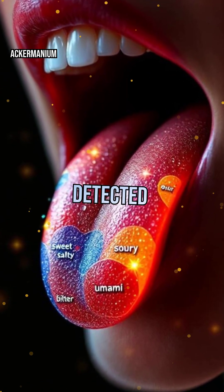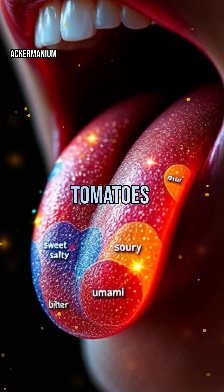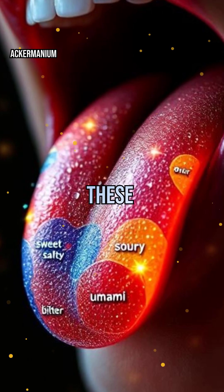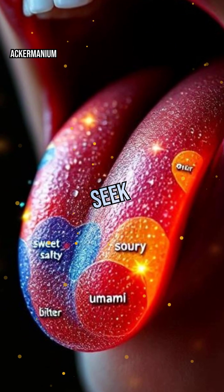Each flavor is detected by specialized receptors. For example, umami, found in foods like tomatoes and cheese, signals protein-rich nutrition. Your tongue's ability to distinguish these flavors is crucial for survival, helping you avoid toxins and seek out nutrients.